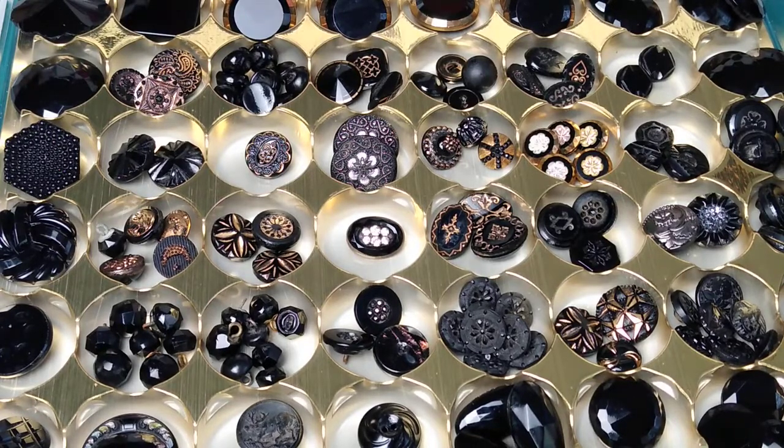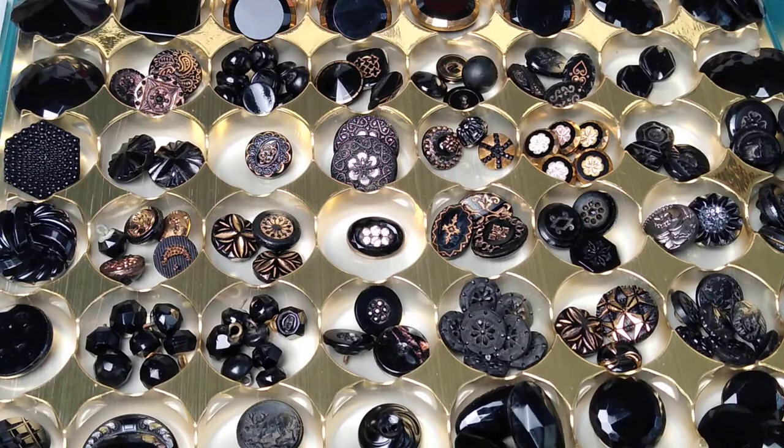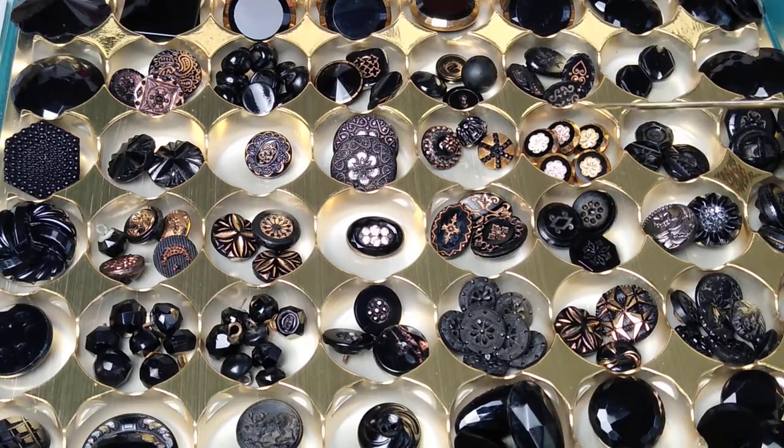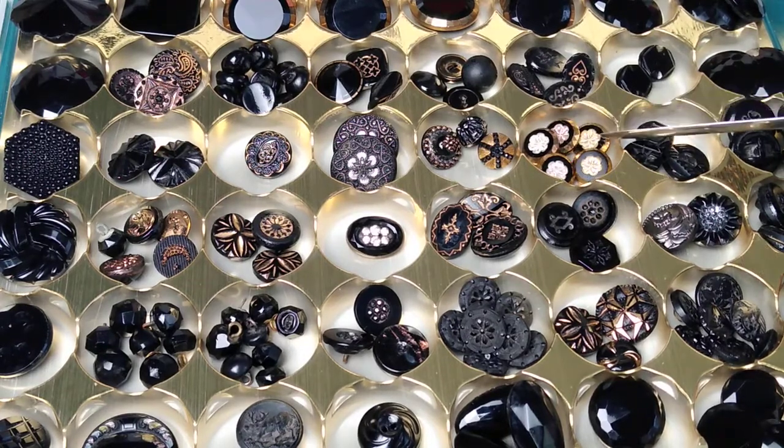I'm going to start with buttons I've had since I was maybe 12 or 13 when I acquired them. I don't know if these are still out in the world right now. I had these on a card for a long, long time — decades — until the card just fell apart more and more every single year, and I finally took them off and put them in this tray.